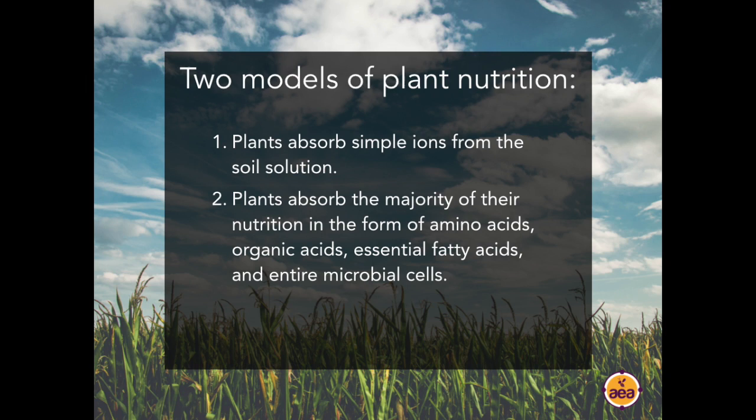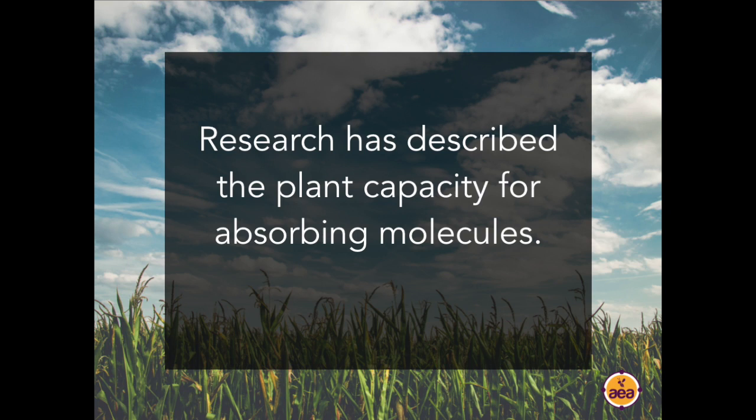The second model is that plants absorb microbial metabolites — the idea that they can absorb the majority of their nutrition in the form of amino acids, organic acids, essential fatty acids, and even entire microbial cells. This is an area I've been fascinated by for the last decade or more. I have found a large body of research that speaks about the plant's capacity to absorb large molecules, but it has not been well known in the mainstream.